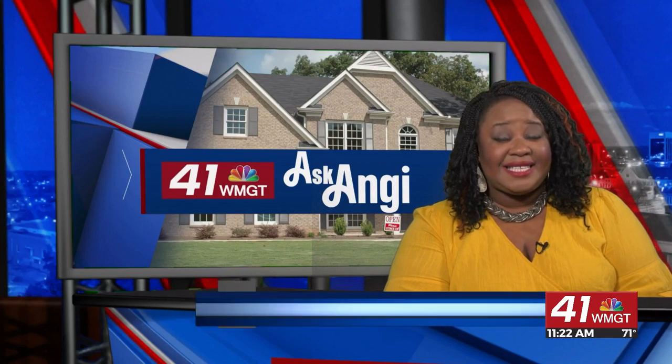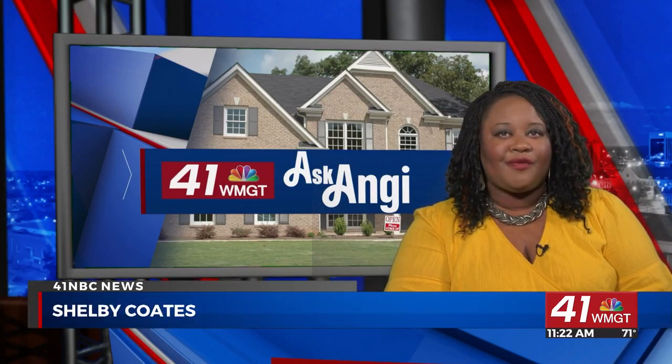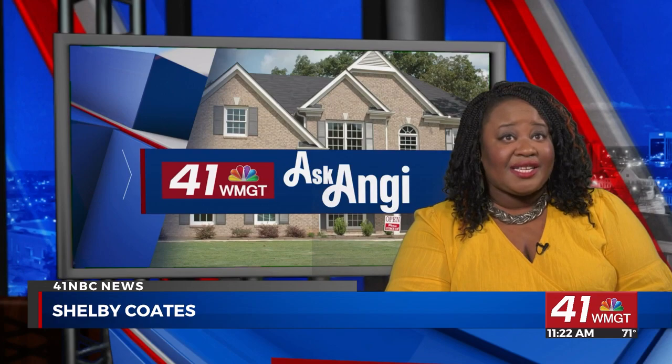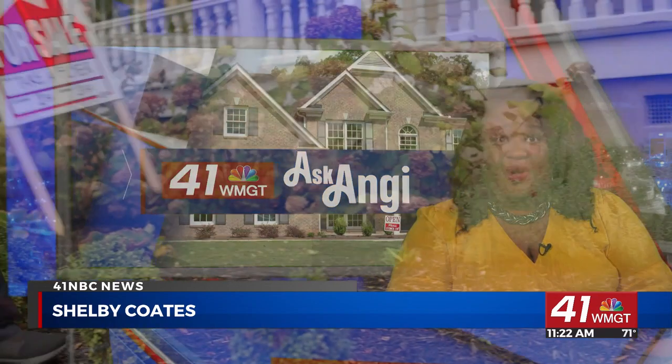The real estate busy season is almost here. Get the best offer on your home by completing a few easy home projects ahead of time. In today's Ask Angie segment, Angie Hicks breaks down the most important projects to do before selling your home.